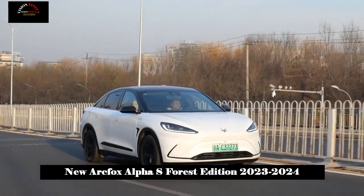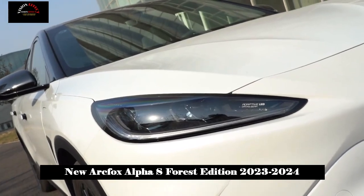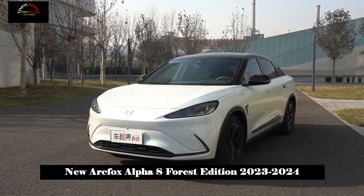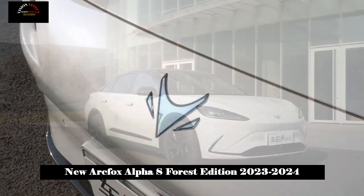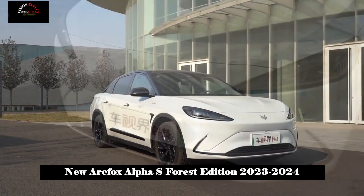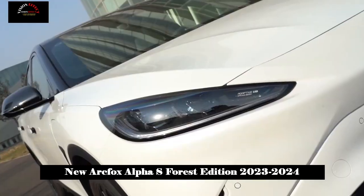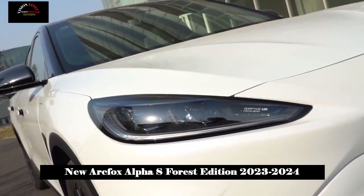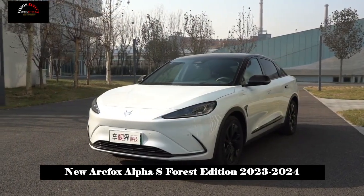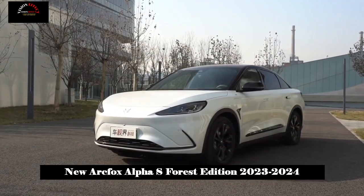Starting with the Alpha S, this design trend uses a 20.3-inch ultra-wide screen in the center. This ultra-wide screen supports split-screen, so both the driver and passenger can operate independently. The voice control system also supports contextual recognition. Compared with the old model, it also adds 50W wireless charging, and the multifunction buttons adopt a crystal style, which increases the feeling of elegance.